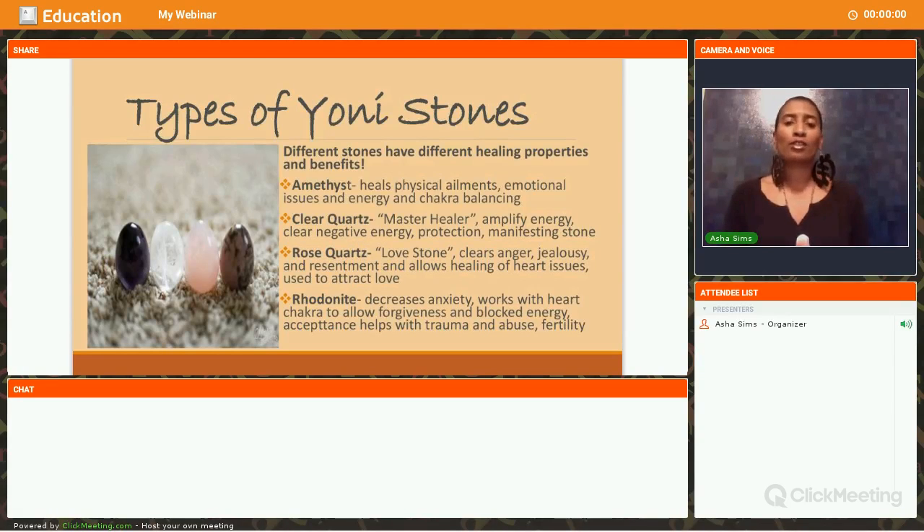You don't want to put just any egg in without understanding its healing properties, so you can be prepared for what emotions or things may begin to clear or come to surface based upon the egg you're using. The amethyst egg is great for healing any type of physical ailments, emotional issues, energy, and chakra balancing. It's also great for enhancing psychic abilities and intuition, and many use this stone to meditate with.